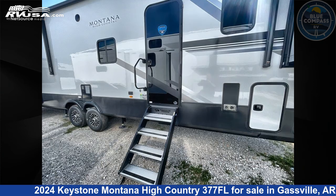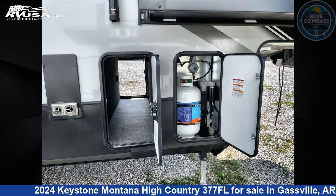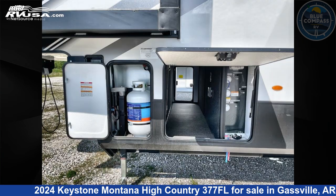The floor plan layout of this fifth wheel features front entertainment, front living area, loft, rear bedroom, and two entry/exit doors.